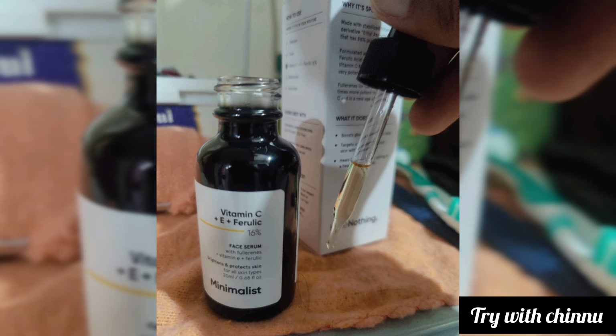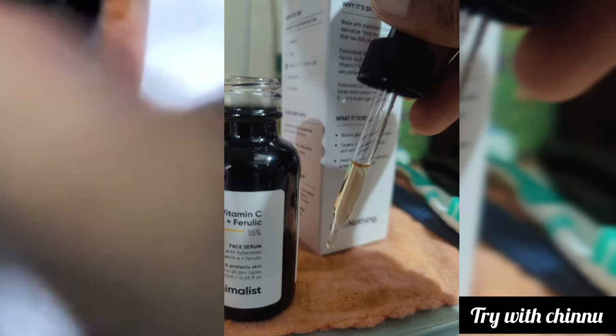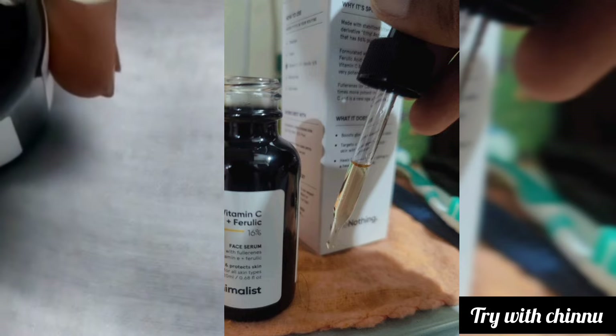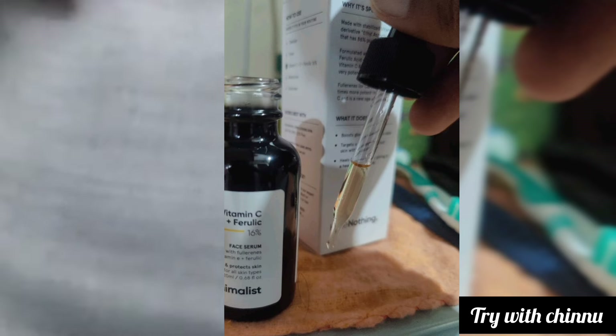This Vitamin C face serum delivers very good results. It helps with UV damage protection, reduces signs of aging, and protects against free radical damage.